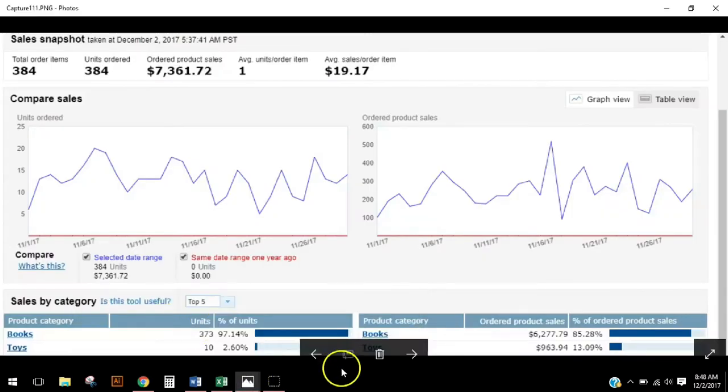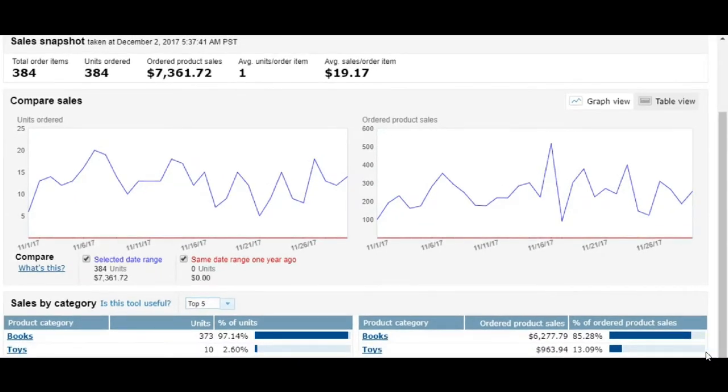Here is November all laid out — 384 items sold, $7,361.72 total sales for the month, my average size of order was $19.17. Down here you can see 373 units of books — 97% books in November — because I did sell toys. It is Q4 and I got into a few toys.